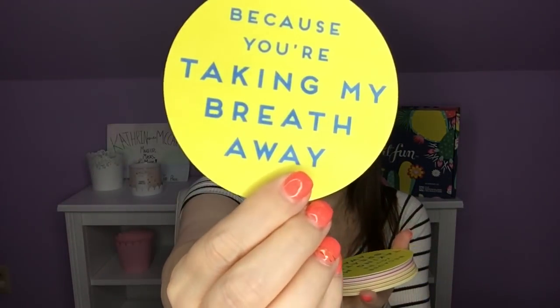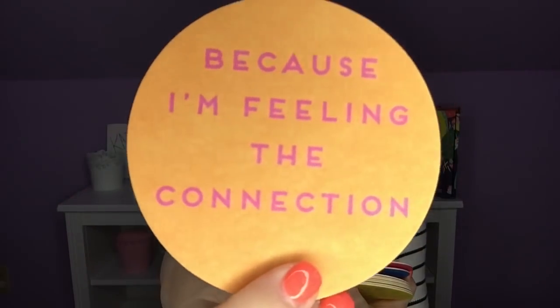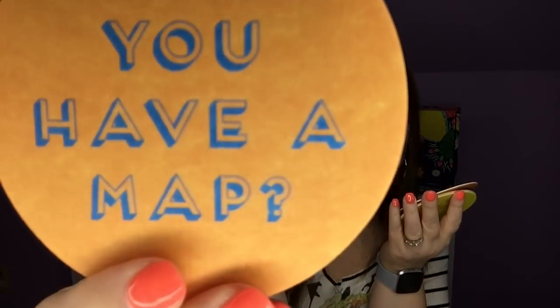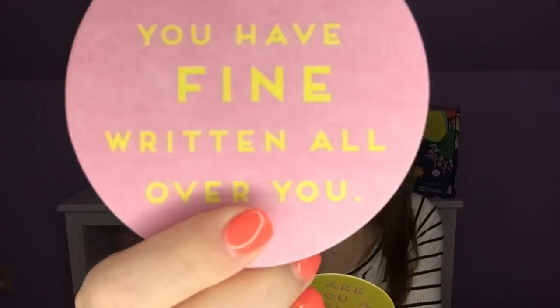Also, the coasters are different — they just flat out do variations. I thought everyone I'd seen unbox had exactly the same thing, but my coasters are different. The other ones were like hangman and tic-tac-toe, but mine just say cute things. 'Do you know CPR? Because you're taking my breath away.' 'Is your name Wi-Fi? Because I'm feeling the connection.' 'Is your name Google? Because you're everything I've been searching for.' 'Do you have a map? Because I'm getting lost in your eyes.' And the last one: 'Are you a parking ticket? Because you have fine written all over you.'